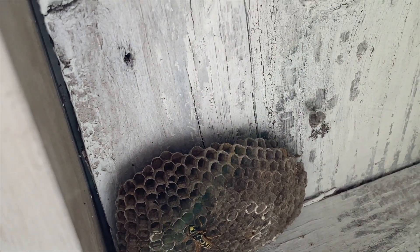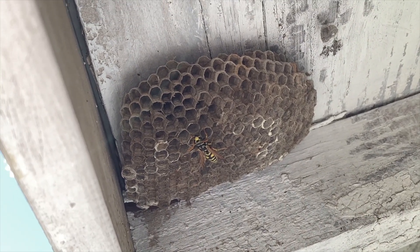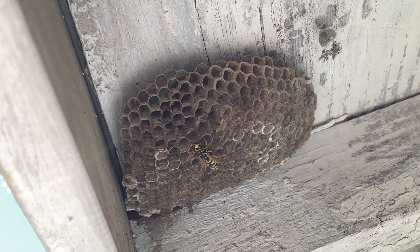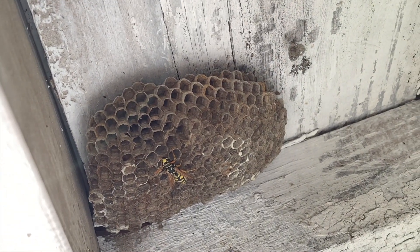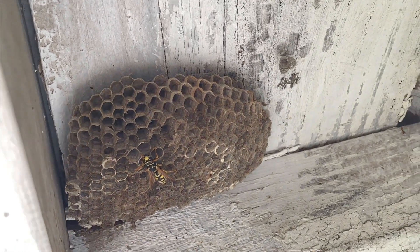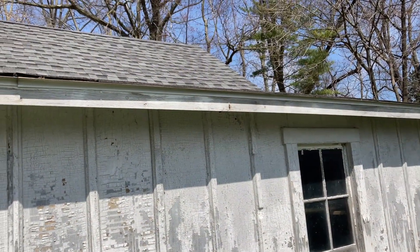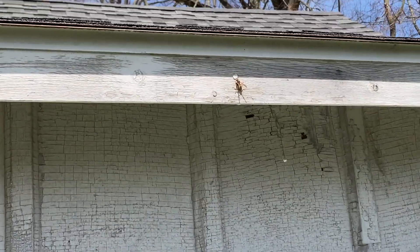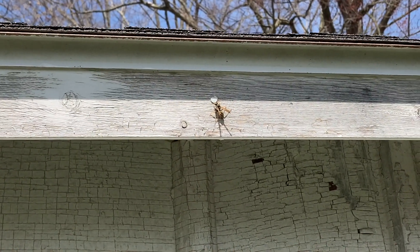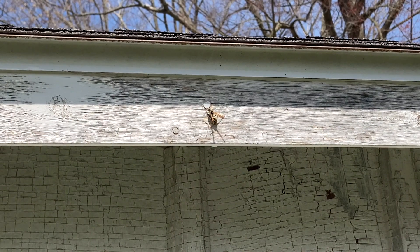She was likely one of the gynes or fertile queens that was born on that nest last year, and here she seems to have returned to that nest and will probably try to make her own nest now. We observed her for a while to see if there were any others — sometimes there's a co-foundress, sometimes two wasps will come back to the old nest they were born in — but she seemed to be by herself. She's the very first wasp we've seen in 2023.